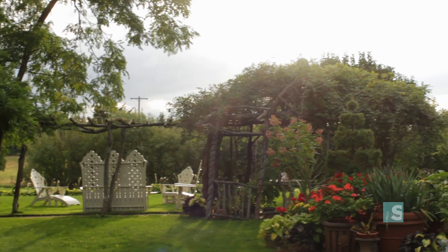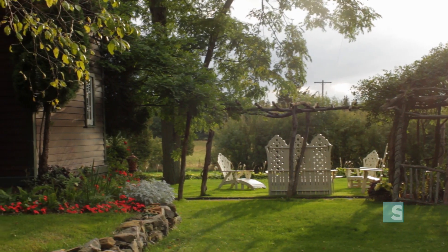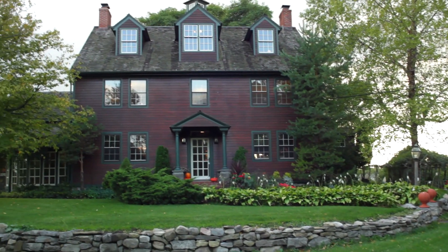We're in the Finger Lakes area of New York State and we're in a 1790s farmhouse. We moved here in 1980 and on driving into the village saw this abandoned farmhouse in the middle of a field and thought it was perfect.